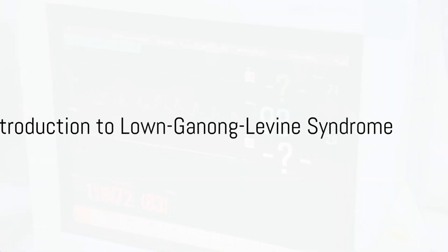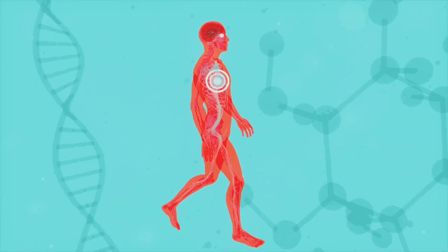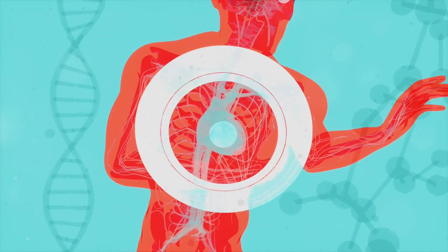Have you ever heard of Lown-Ganong-Levine syndrome, and if you have, do you know what it actually means? Well, it's a mouthful, isn't it? But let's break it down. Simply put, Lown-Ganong-Levine syndrome, or LGL, is a rare pre-excitation syndrome.